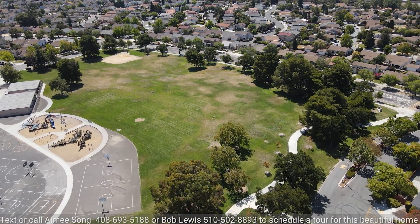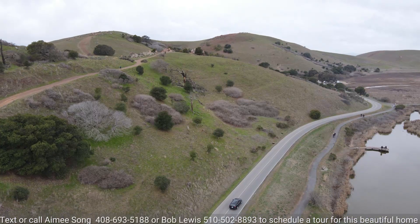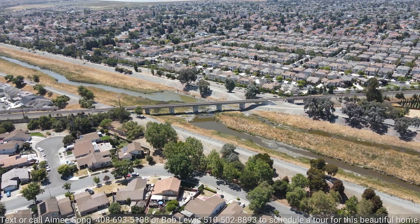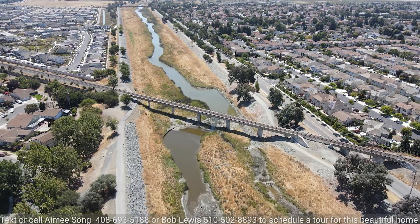You will love the extra-curricular activity in the area, like Deep Creek Park right next to Ardenwood Elementary School, Coyote Hill Regional Park, Alameda Creek Trail, Ardenwood Historical Farm, and Coyote Hill Slough.